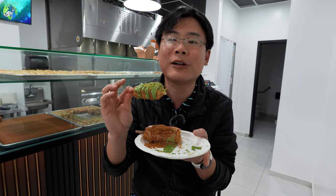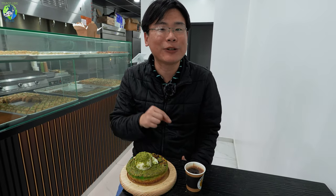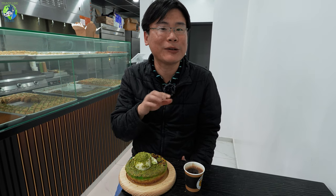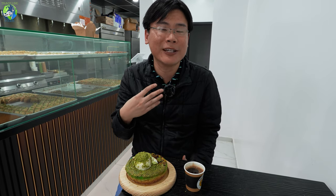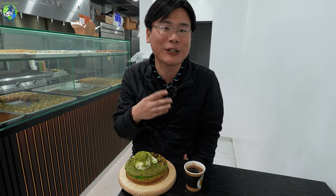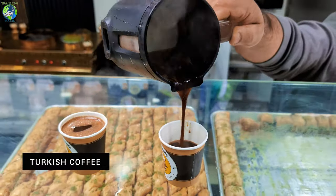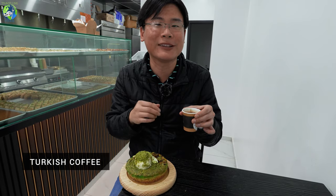So be sure to have some water or some Turkish coffee. My favorite is the Nutella and the pistachio. If you love hazelnut, the Nutella one is really good. If you love pistachio, pistachio is great. Be sure to try some Turkish coffee as well because it's so good to balance out the sweetness of the kunafa.